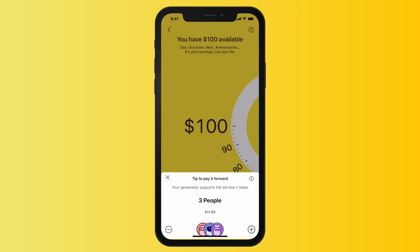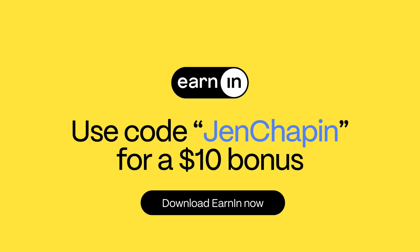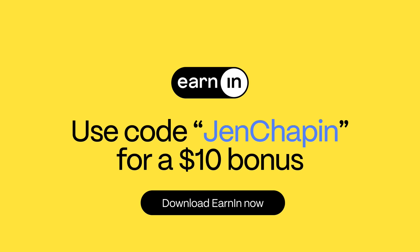When you sign up, you'll add your bank account and employment info and EarnIn will verify your paycheck. Transfer up to $100 per day to a linked bank account — it's free and you have the option to tip if you'd like. Any earnings you used plus tips get debited when your paycheck hits.